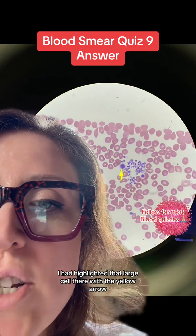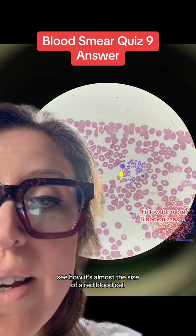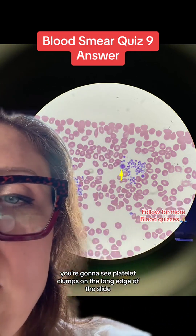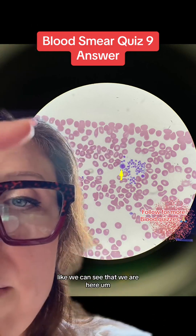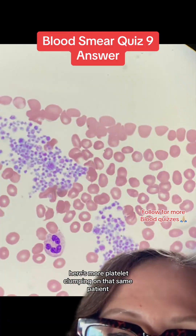I've highlighted that large cell there with the yellow arrow — that is actually a giant platelet. See how it's almost the size of a red blood cell? You're going to see platelet clumps on the long edge of the slide, as we can see here, or in the feathered edge.